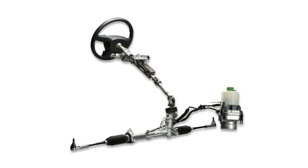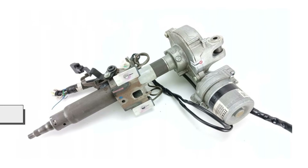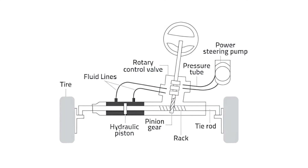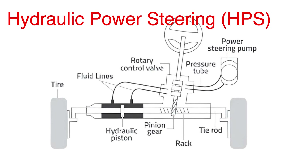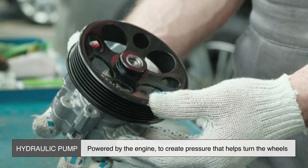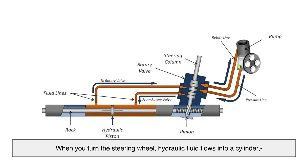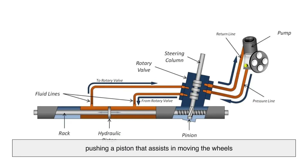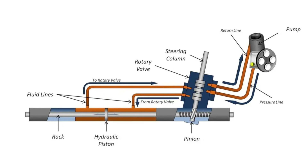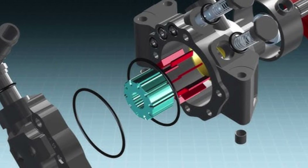There are three main types of power steering systems: hydraulic, electric, and electro-hydraulic. Each works differently but serves the same purpose — making steering easier and more responsive. First is hydraulic power steering (HPS), the most traditional type. It uses a hydraulic pump powered by the engine to create pressure that helps turn the wheels. When you turn the steering wheel, hydraulic fluid flows into a cylinder, pushing a piston that assists in moving the wheels. However, because the pump is always running, hydraulic power steering can reduce fuel efficiency.